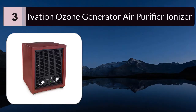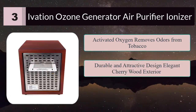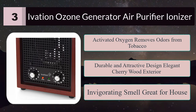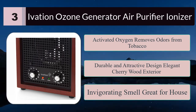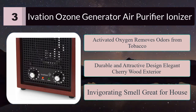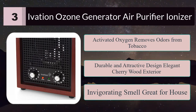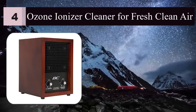Number three: Ivation ozone generator air purifier ionizer. The Ivation ozone generator uses activated oxygen to remove odors from tobacco, food, pets, paint, mold, and mildew. It features a durable and attractive design with an elegant cherry wood exterior and stainless steel cabinet for years of use. It re-energizes your mood by recreating nature's unique invigorating smell — great for the house.